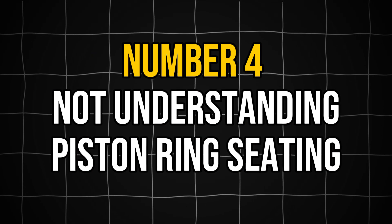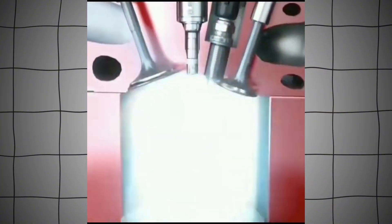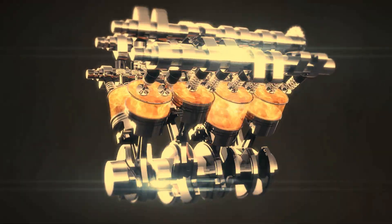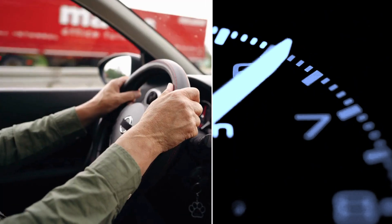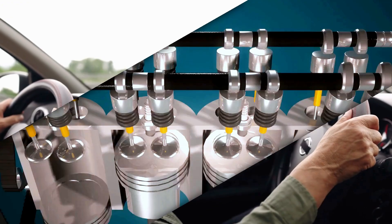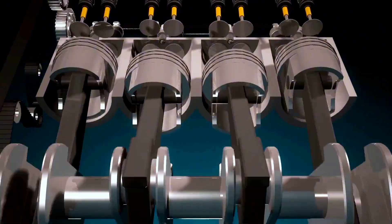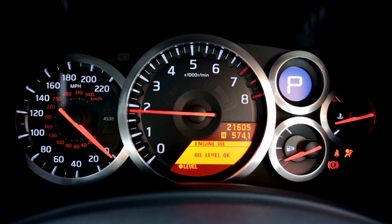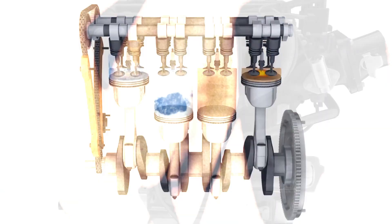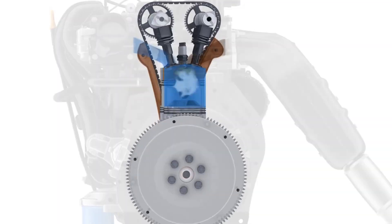Mistake number four is not understanding piston ring seating — perhaps the most critical aspect of the break-in process. Rings need to be expanded against the cylinder bore under load to ensure a good seal, which prevents blow-by and maintains proper compression. The seating process requires varying RPMs and engine loads, especially during the first few hours of operation. When rings seat correctly, they conform precisely to the cylinder walls, optimizing compression and minimizing oil consumption. Proper ring seating requires some degree of engine load — simply revving an engine without load will not effectively seat the rings. Driving the engine under load creates the necessary combustion pressure that pushes rings against cylinder walls.